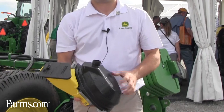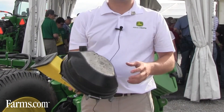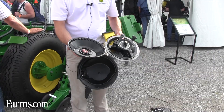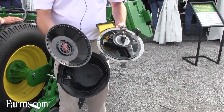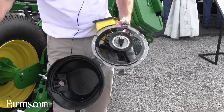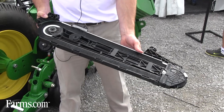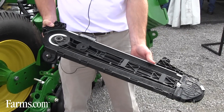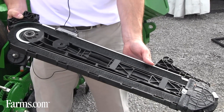Here is our high performance meter. It is what enables a crisp handoff to our brush belt delivery system. It is controlled by a 56-volt electric motor. Then we have our trench delivery system, which has our brush belt technology in it — the one that maintains that seed spacing all the way to the bottom of the trench. It is also driven by a 56-volt motor.